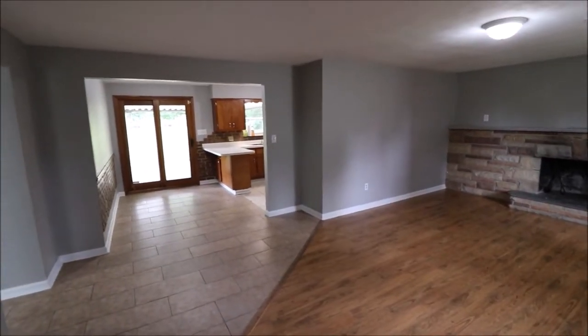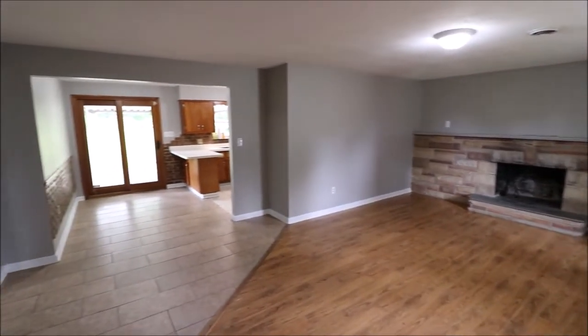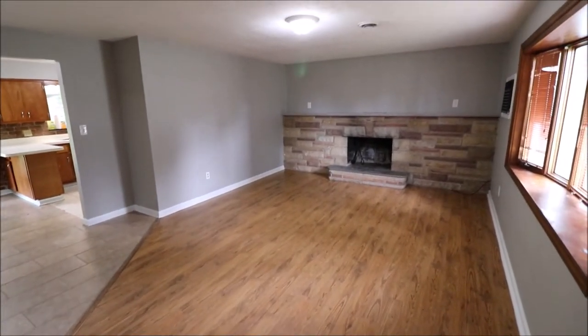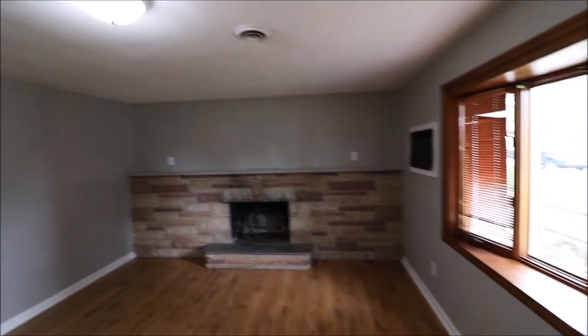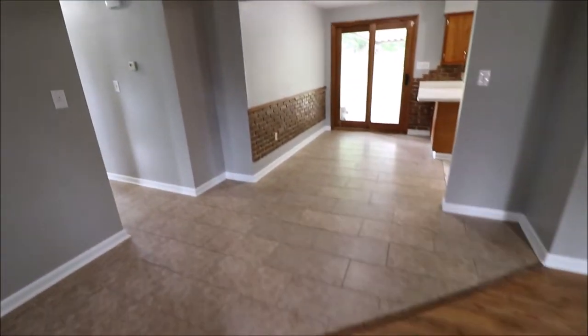Welcome inside. As you can see, we have all fresh paint throughout — doors, trims, ceilings, walls. Upon entering the home, you'll notice a nice, good-sized living room here. We do have a wood-burning fireplace that is not warranted. Got some laminate floor here, ceramic tile here.